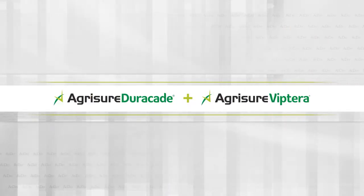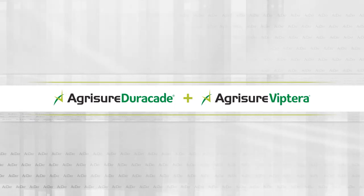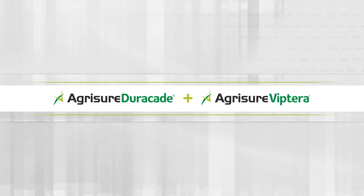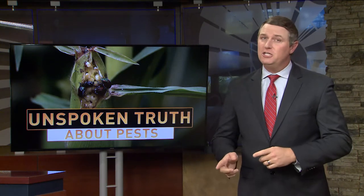The unspoken truth about pests on Ag Day, brought to you by Agrishur Traits. Combine the power of Agrishur Duracade plus Agrishur Viptera trait stacks to control 16 yield-damaging above and below-ground pests. It's that time of year when nature can really dial up the pest pressure. In part two of a new series called The Unspoken Truth About Pests, we're looking at some of the new and emerging challenges farmers are facing this growing season.